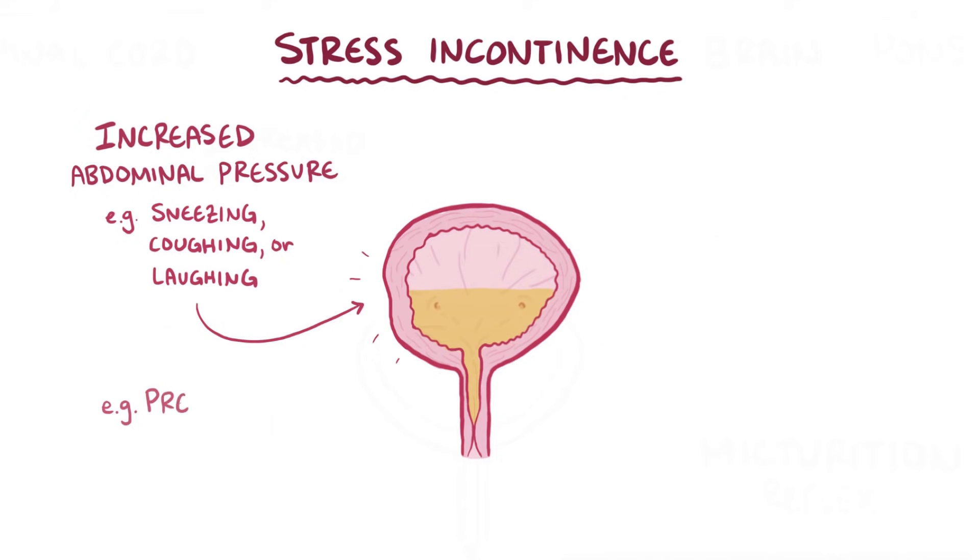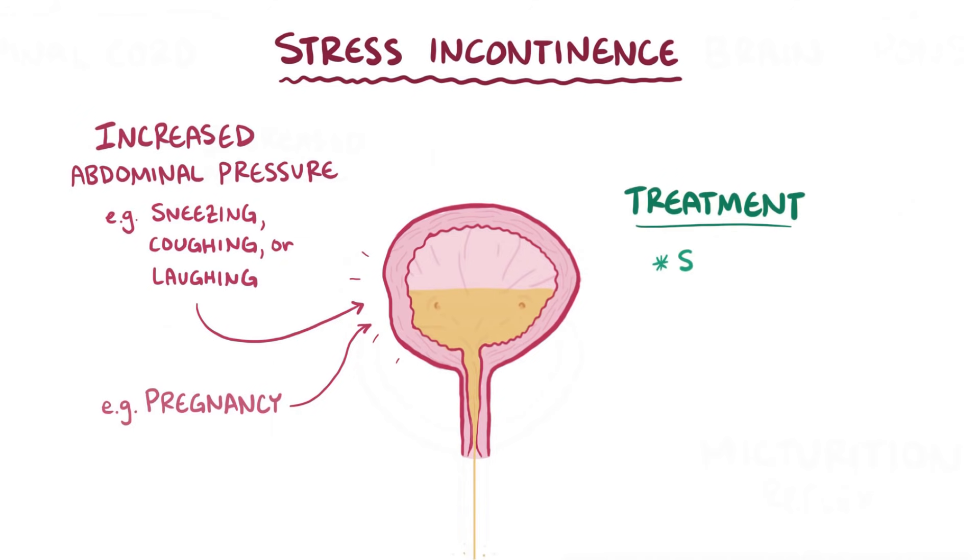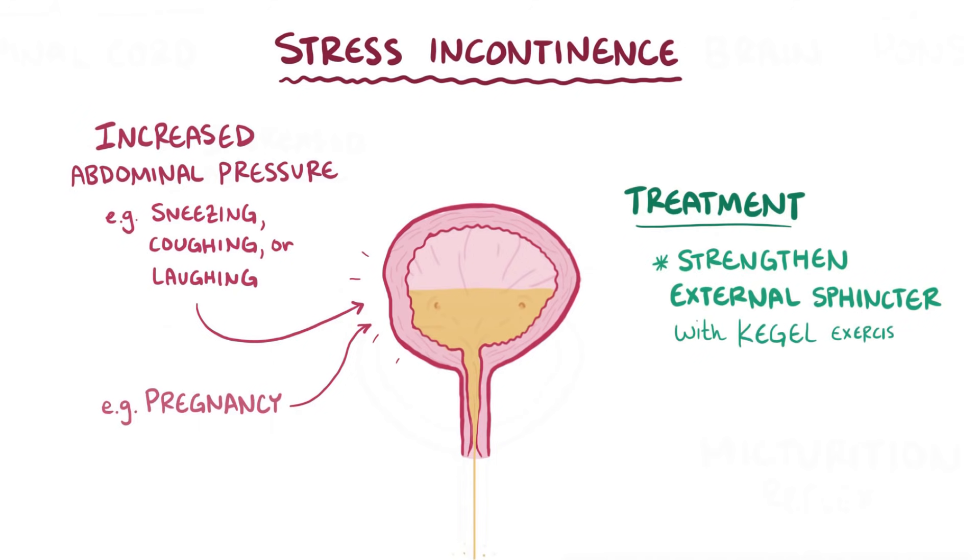This is also relevant during pregnancy, when a growing baby puts tremendous pressure on the bladder and causes stress incontinence in some women. The classic finding is urinary leakage with pressure applied to the abdomen. Stress incontinence treatments typically focus on strengthening the external sphincter muscle by doing things like Kegel exercises.